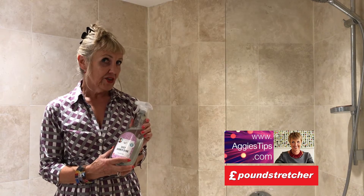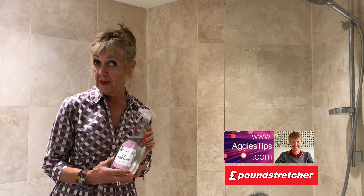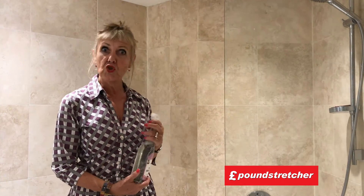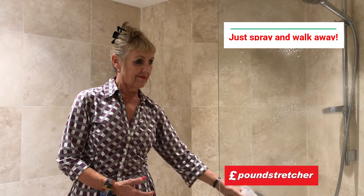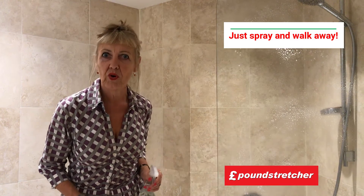The great thing about this Daily Shower Shine is that you use it each time you have a shower and there's no scrubbing involved. You simply spray and walk away.